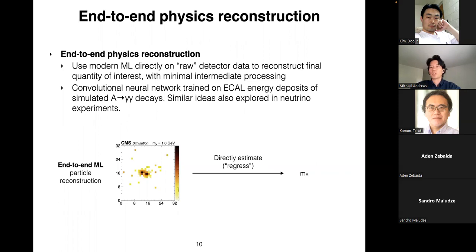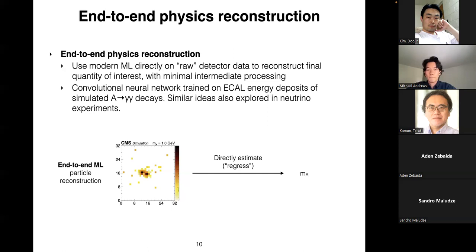In practical terms, we use a convolutional neural network trained on images of ECAL energy deposits from simulated A to two photon decays, applying as minimal data processing as possible. This idea has been very popular among neutrino experiments, where most production reconstruction algorithms are now based on similar ideas. CMS is a much more complicated detector, so it takes more time, but the seeds have been planted.